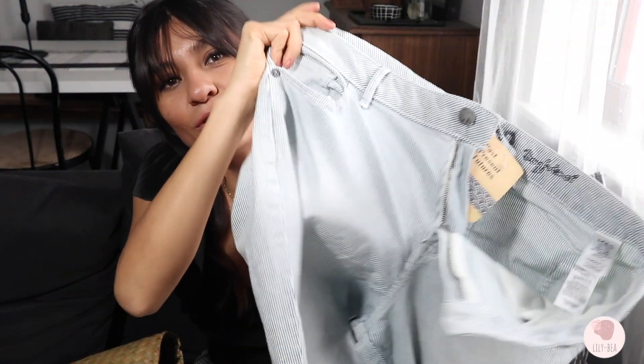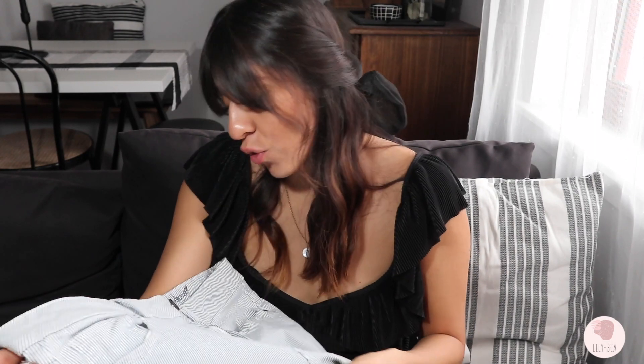From there I got two pairs of jeans. I've been wanting blue jeans — I don't know, maybe once I try them on I'll remember why I don't like them — but right now I'm really fed up with my black jeans and I want some color. So I was looking for denim jeans and I was able to get two. I got these ones that have lines, white and blue.